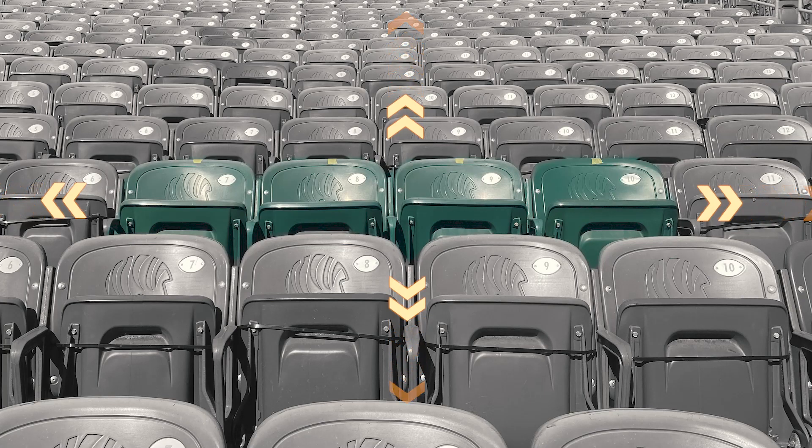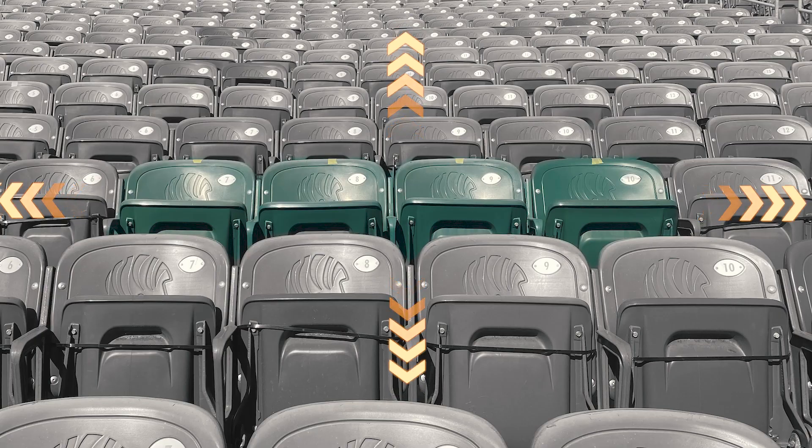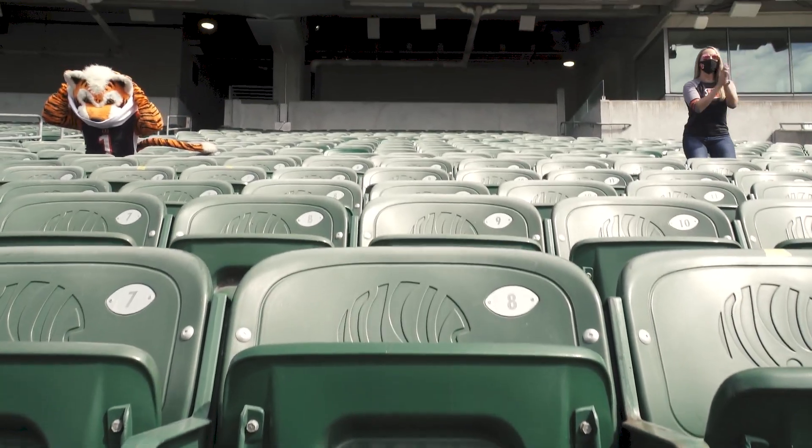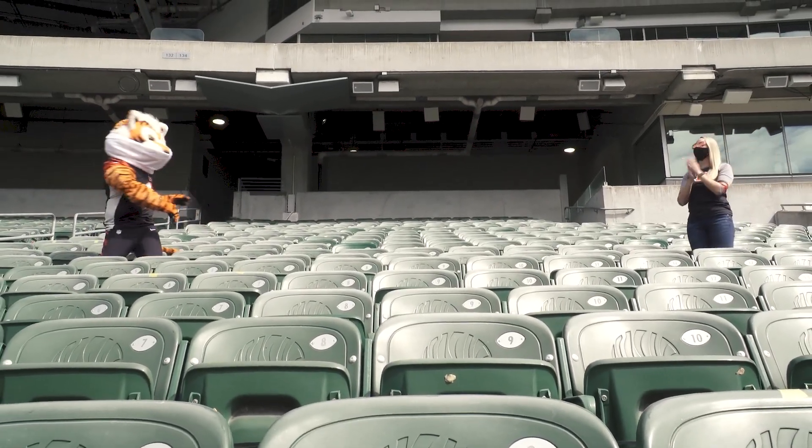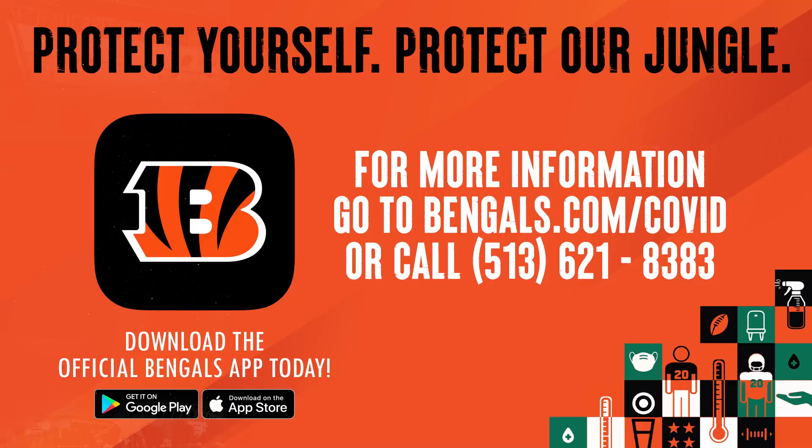As you get to your seats, you'll see that surrounding seats are disabled to maintain six-foot distance between parties or pods. It's important to stay with your party in your assigned pod of seats while watching the game. Remember that masks are required at all times unless actively eating or drinking. You can review this information on the Bengals app or bengals.com/COVID.